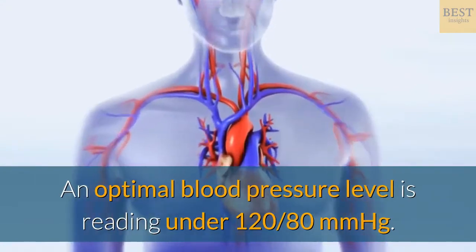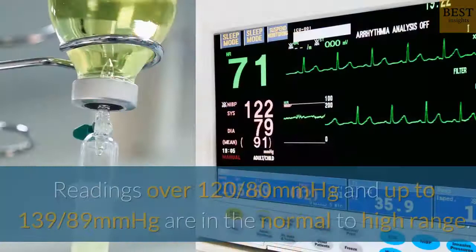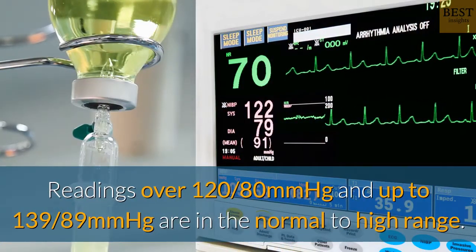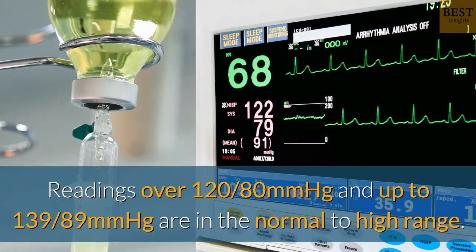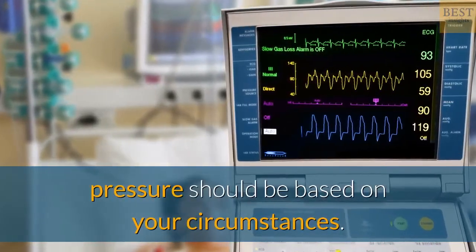An optimal blood pressure level is a reading under 120/80 millimeters of mercury. Readings over 120/80 and up to 139/89 millimeters of mercury are in the normal to high range. Your doctor will advise what your ideal blood pressure should be based on your circumstances.